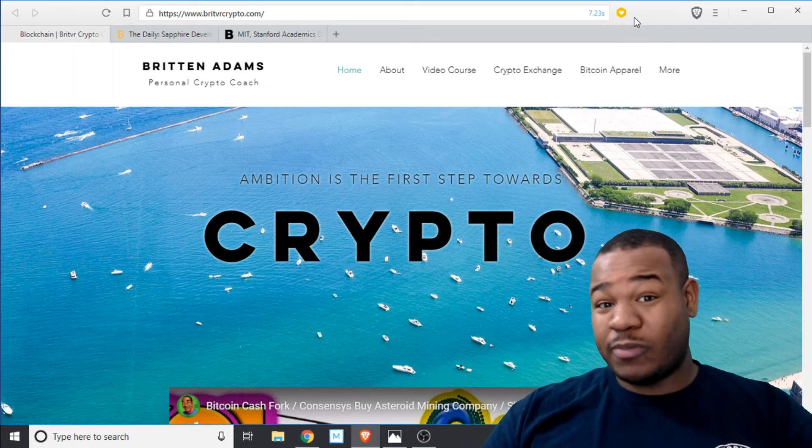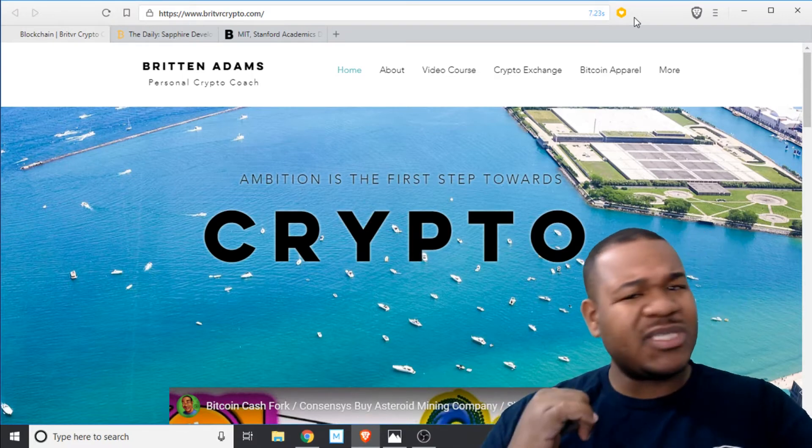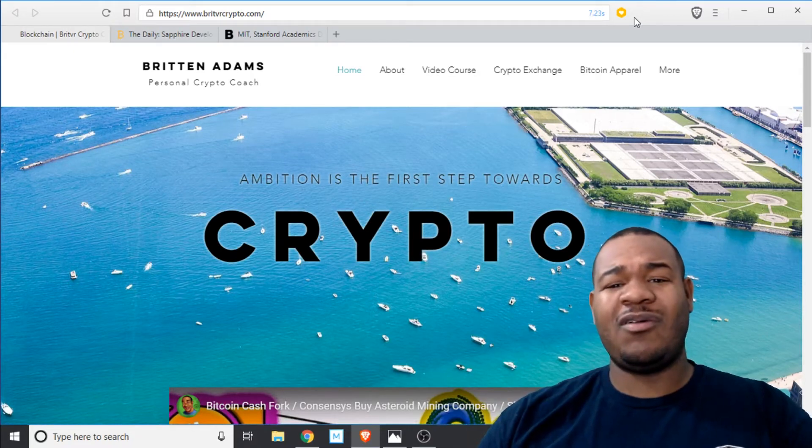What's up YouTube fans, streaming fans, cryptocurrency fans — it's your boy Brit VR, welcome to the show. Behind me is my website. If you're new to the channel, go check it out after the video and hit the like button.